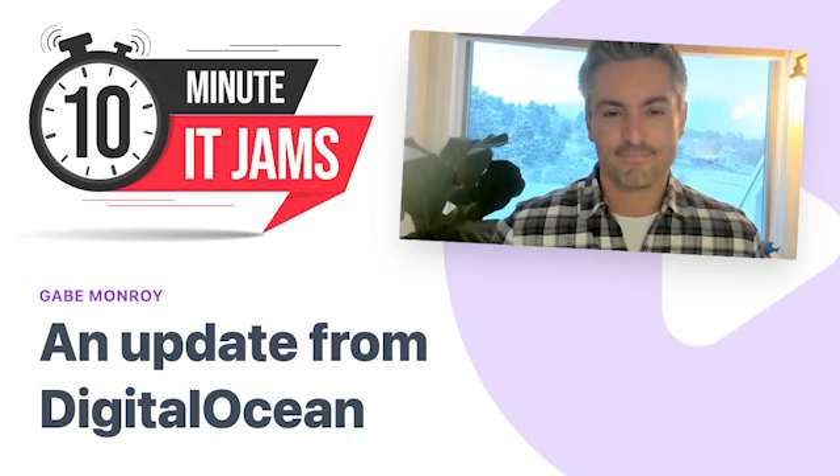Today on 10 Minute IT Jams, we're joined by Gabe Munroy, who's the Chief Product Officer at DigitalOcean. DigitalOcean provides developers, startups, and SMBs with cloud infrastructure as a service platforms. Gabe joins us today to give us a little more insight on the company's innovations and market presence. Thanks for joining us today, Gabe, and welcome to the jam.